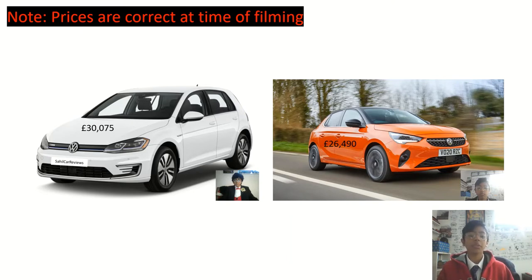Both of them have similar prices. The Golf starts from just over $30k and the Corsa E starts from just over $26k.